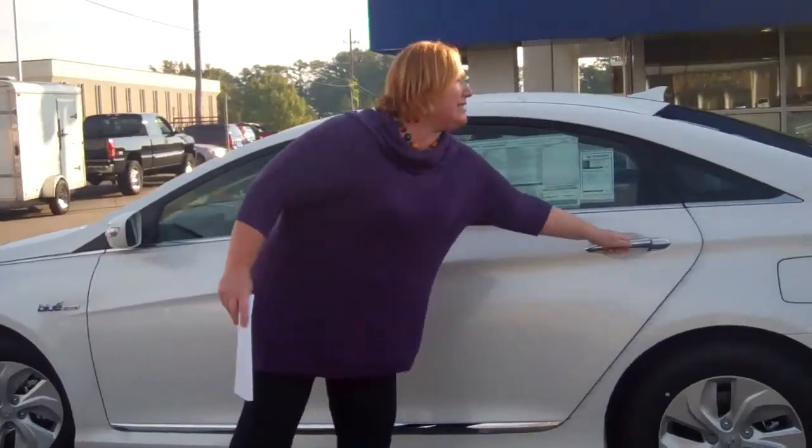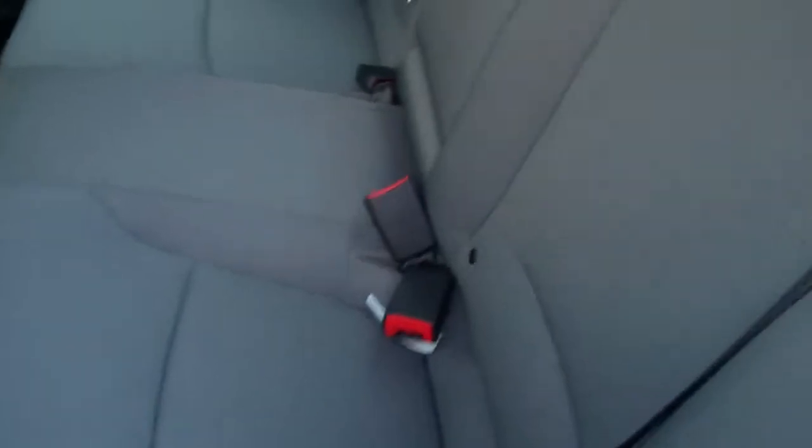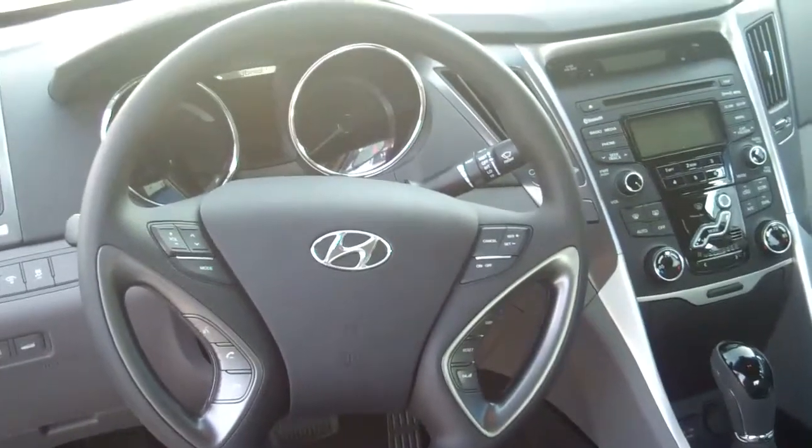Let me show you a little bit on the inside. This has a reinforced, sewing foam cloth interior. Ample room for three people in the back. On your steering wheel, for safety and convenience, you've got volume control and cruise control.